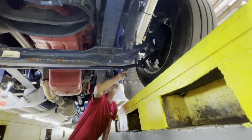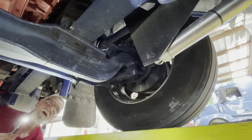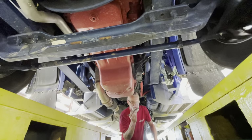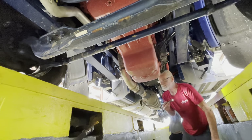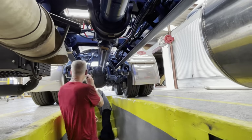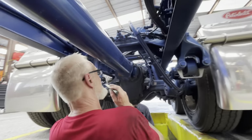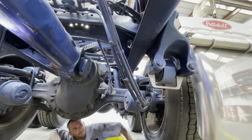Even on a brand-new truck there can be things wrong — it does happen. Basically what we're expecting is DOT requirements, so anything to do with brakes, air leaks, oil leaks — make sure everything's safe. Right here you can see how these are separated — that's what you're looking for. Make sure these aren't rubbing together, breaking the frame, or anything like that.